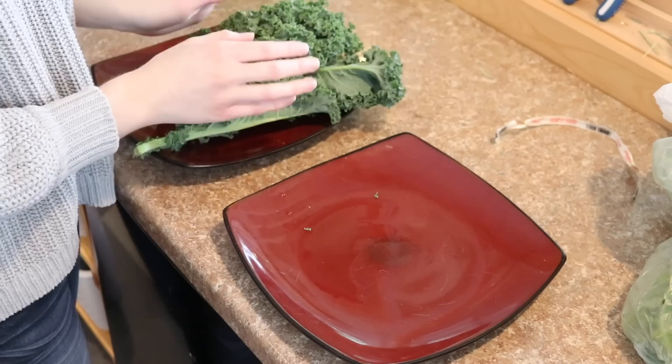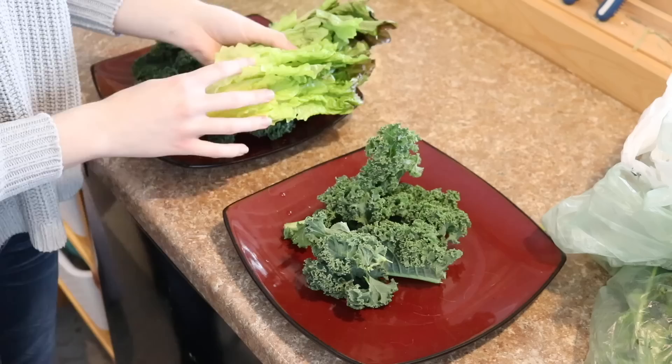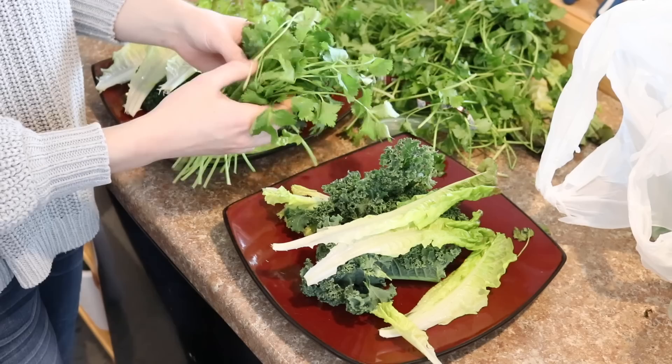First things first, I'm going to start off with some kale. Kale is my rabbit's absolute favorite thing to eat in the entire world. Next, I'm going to go ahead with some red leaf lettuce and give this to them as well. And last but definitely not least is cilantro, and my rabbits are obsessed with cilantro as well.